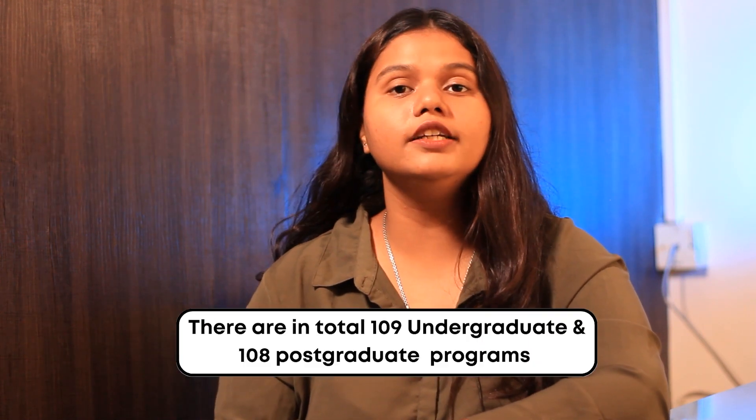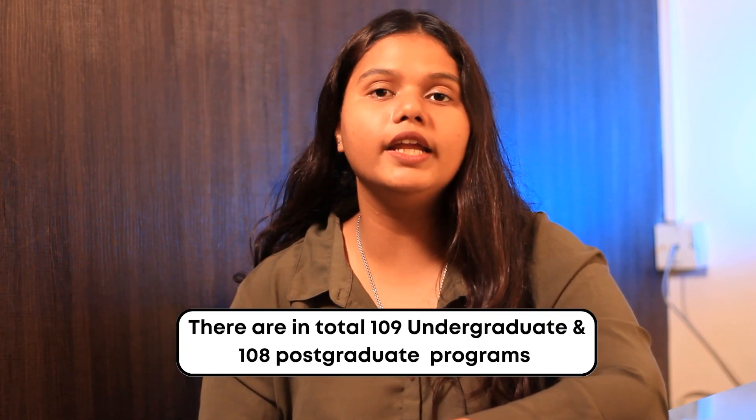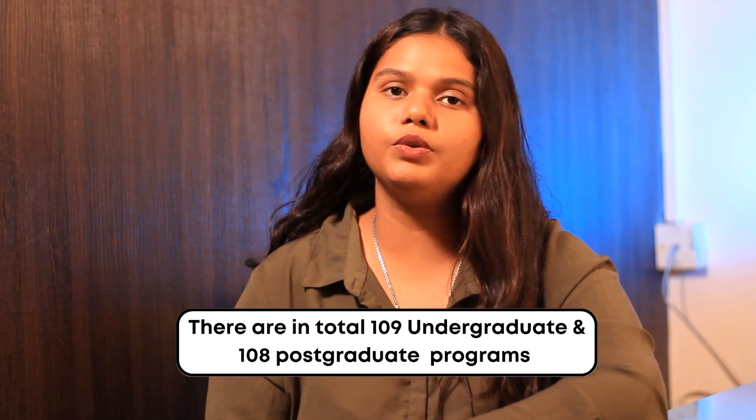There are a total of 109 undergraduate programmes and 108 postgraduate programmes, and the acceptance rate for the university is around 75%. The top Bachelor's and Master's programmes include Arts and Humanities, Creative Arts, Communication, Psychology, Cybersecurity, Artificial Intelligence, and many more. The university ranks around 233 as per the QS ranking and 217 as per the Best Global Universities ranking.